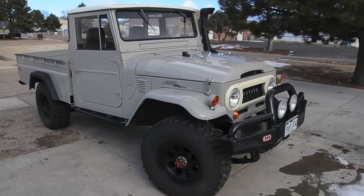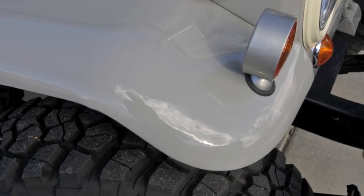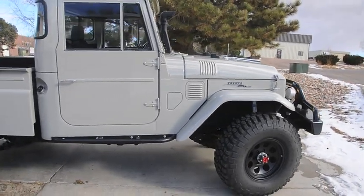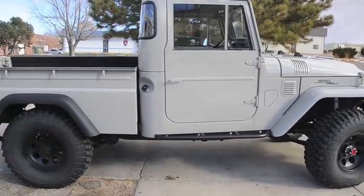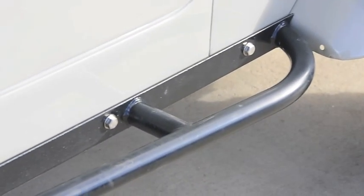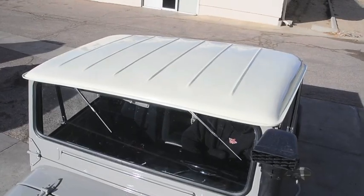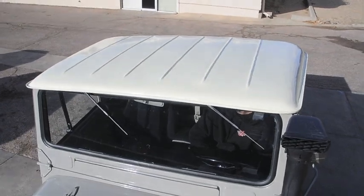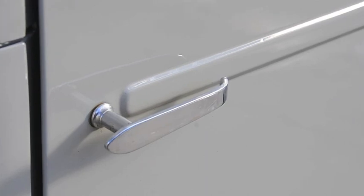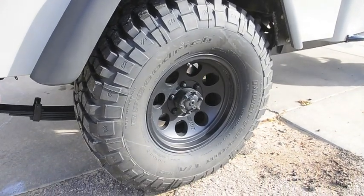It has 35x12.50x17-inch BFG mud-terrain tires. It has a Chevy Ramjet 350 small-block V8 engine with 350 horsepower and 350 foot-pounds of torque. It has an NV 4500 series 5-speed manual transmission with twin-stick shifters, which allow for quick shifting into 2-wheel drive high, 2-wheel drive low, 4-wheel drive high, and 4-wheel drive low. It has an Orion transfer case with a 4-to-1 lower range gear, and 70 series front and rear axles.